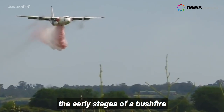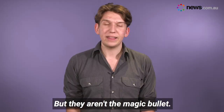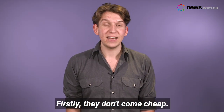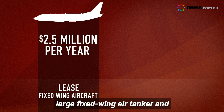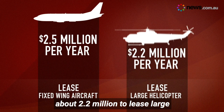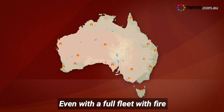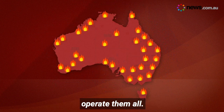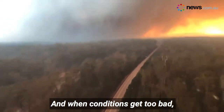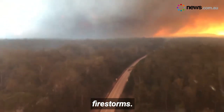Water bombing aircraft are useful in the early stages of a bushfire because they're quick and they can travel in a straight line. But they aren't the magic bullet. Firstly, they don't come cheap — it costs about $2.5 million a year to lease a large fixed-wing air tanker and about $2.2 million to lease large helicopters. Even with a full fleet, with fire emergencies around the country, it would be a logistical nightmare to operate them all. And when conditions get too bad, not even giant water bombers can make a difference because they're grounded by extreme weather and firestorms.